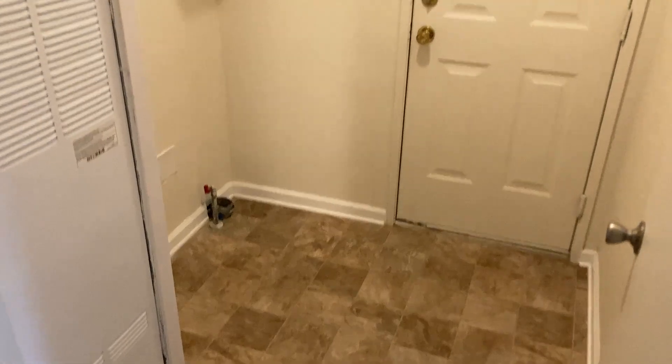This is the laundry room, very conveniently located next to the kitchen, which is where a lot of people spend a lot of time during the day.